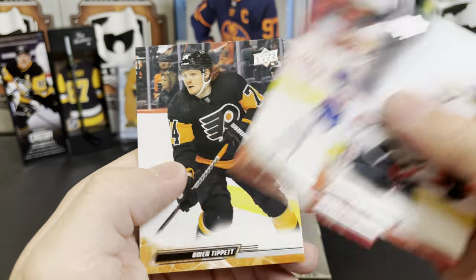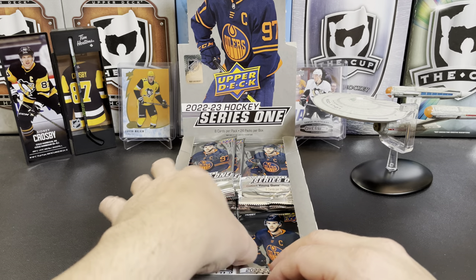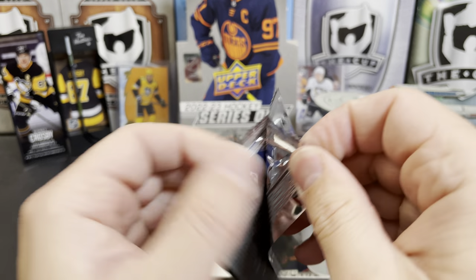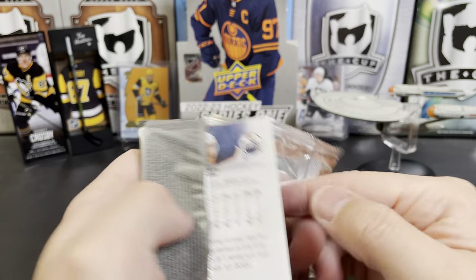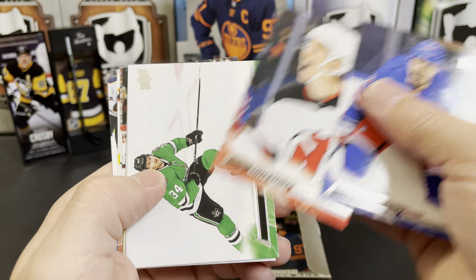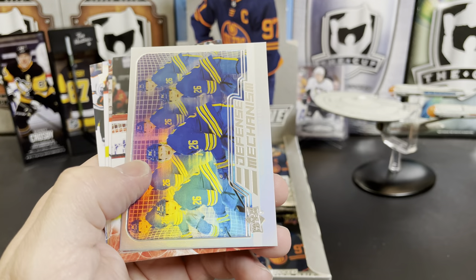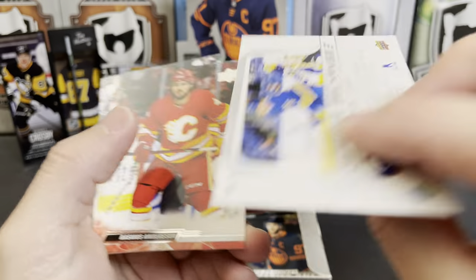Connor Murphy, Mike Hoffman, and Owen Tippett. This stretch of Upper Deck boxes we've opened, we've been getting all kinds of canvas and checklists and parallels on the Young Guns. Chris Kreider, Nathan Bastian, Denis Gurianov, and we've got the Calder contender of Rasmus Dahlin — we already pulled him actually.